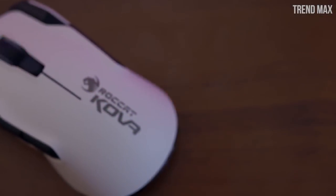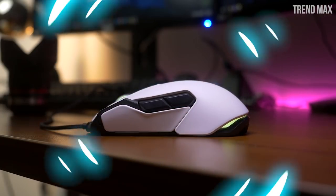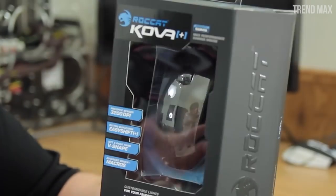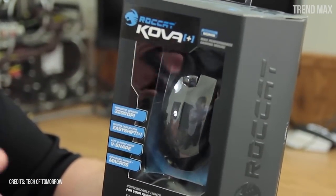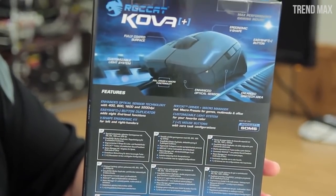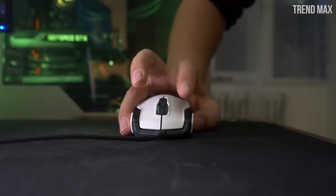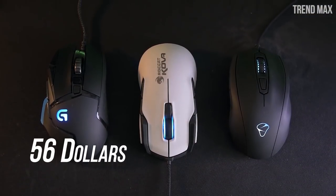There is also the option of effects and lights, which gives you 7 colors to light up your mouse and give your setup a good style. The box has a good design with engravings showing the mouse's characteristics and several images of it, and also includes a user manual. Its price — which is very good compared to all the features it offers — is around $56.